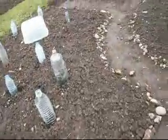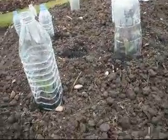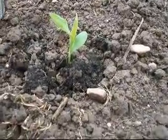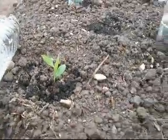A few days ago, we planted a heap of trefoil all over this bed as a green manure and ground cover. And then two days ago, having planted them at home a while ago, we planted some corn.